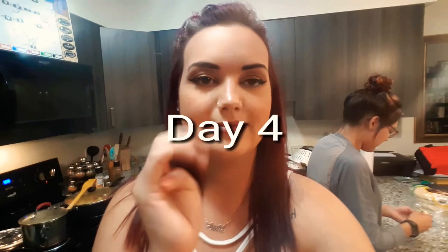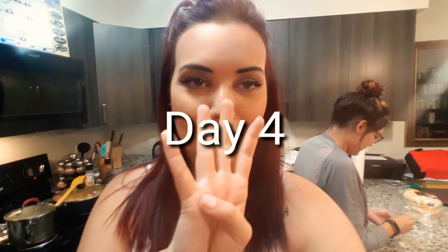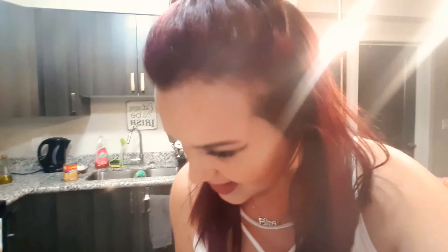Guys, day four! We are filming a recipe video right now — I'll show you that in a second. I was going to show you guys this cheesecake. Check it out.